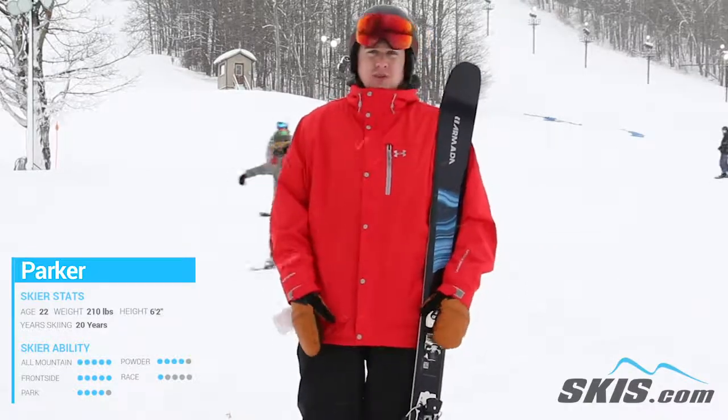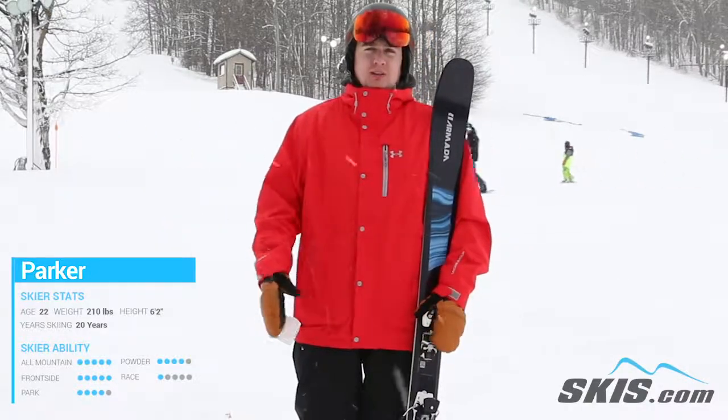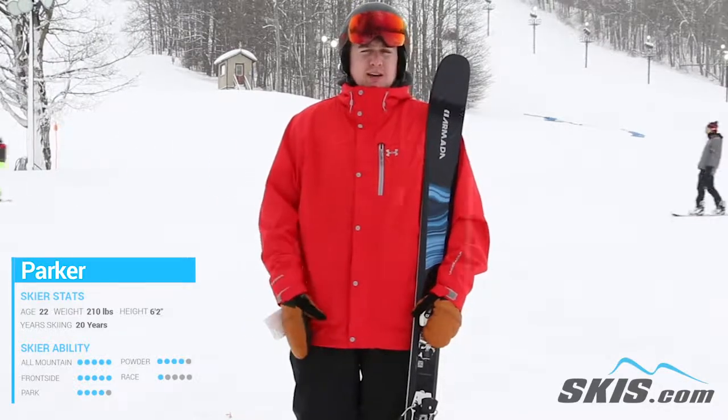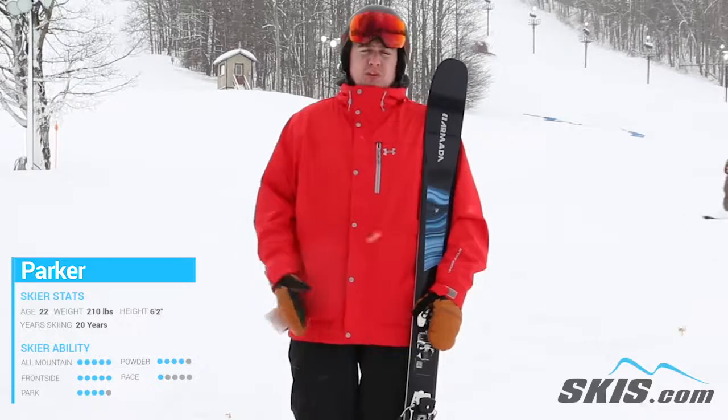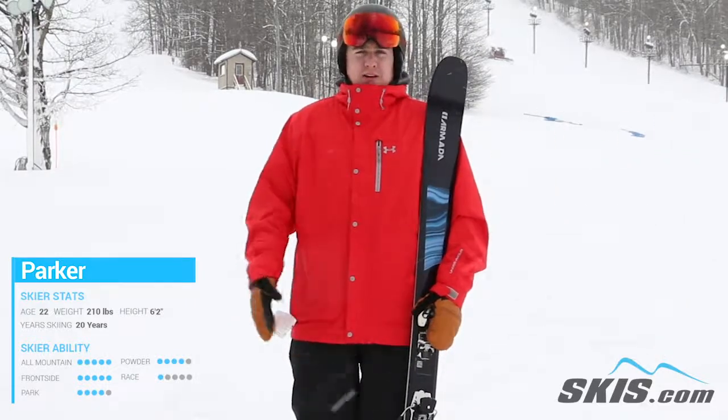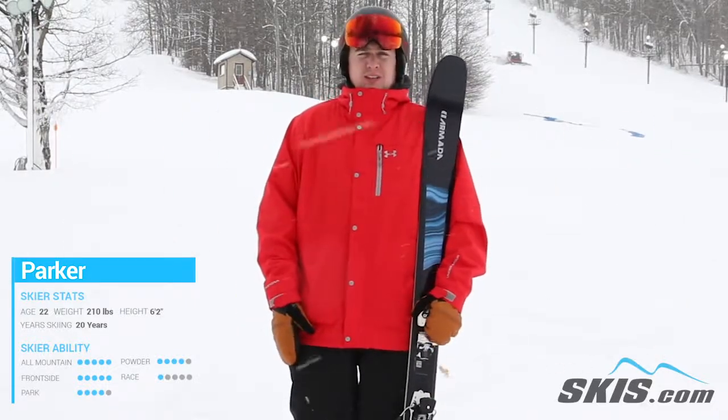I had a lot of fun with this. Definitely kind of more of that directional front-of-the-mountain style ski from Armada — not necessarily that park twin-tip feel — but still really playful, poppy. I enjoy this, and I'd recommend it to your advanced to expert level skier.